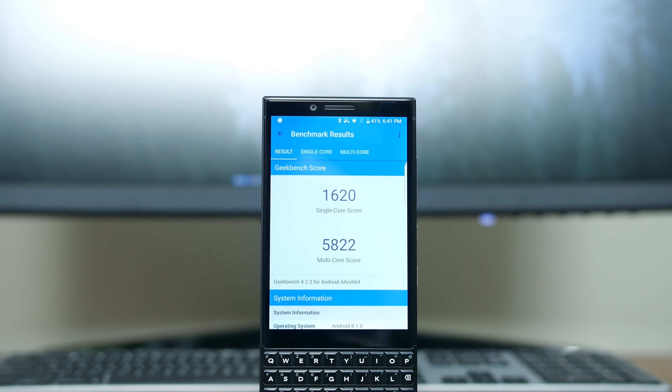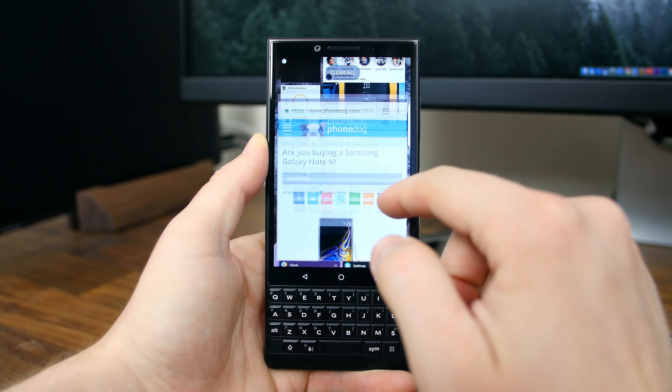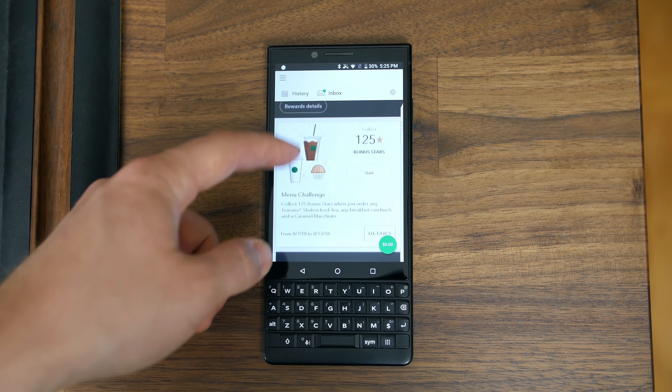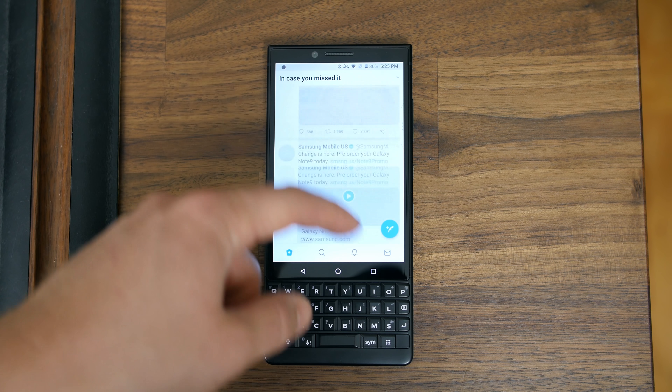Performance started off at a completely acceptable level, but it did degrade over time as I installed a bunch of smart home apps, social media apps, and the 10 apps I picked for our top apps of July video. Performance is noticeably faster than the Key One, but it's not as fast as many other phones in the $650 price category. The OnePlus 6 comes to mind, and last year's flagship LG V30 is around the same price and still plenty fast. 6 gigabytes of RAM is nice on paper and does help keep background apps open for a long time, but the single-core performance could be snappier.